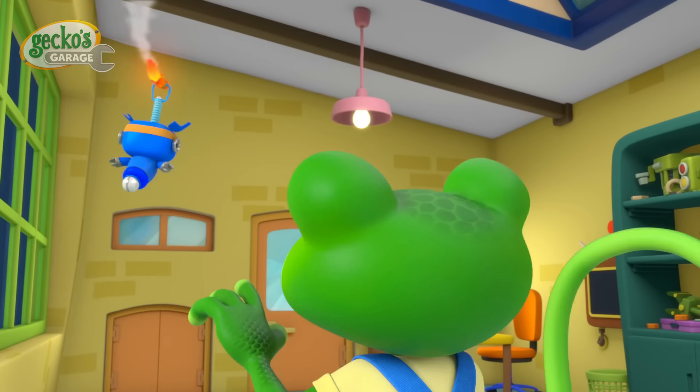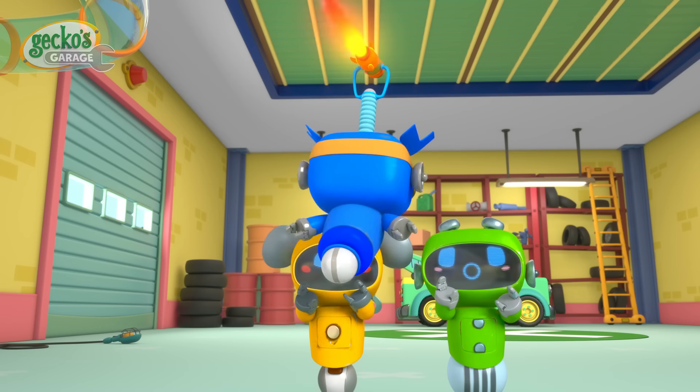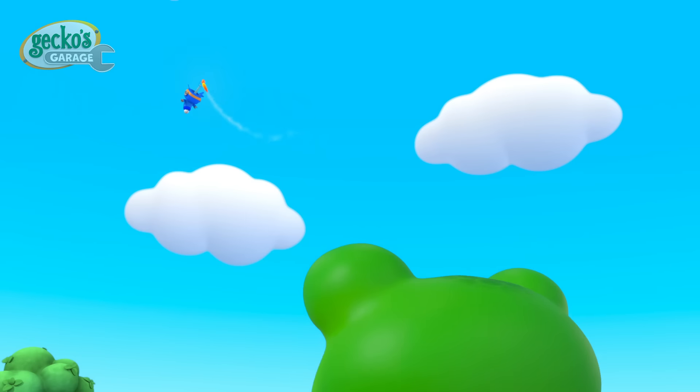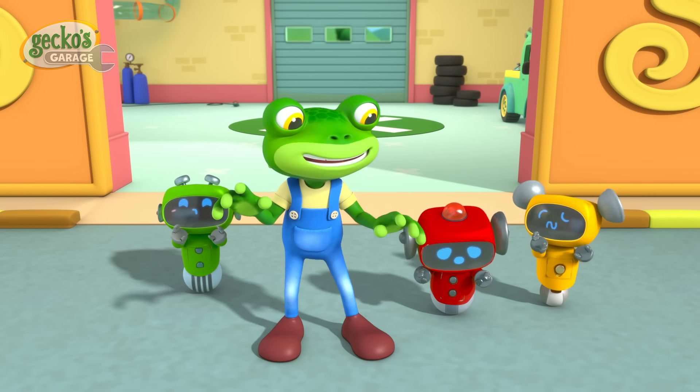Oh no! Blue, come back! Blue! He's too high up for us to reach him! We need some help!